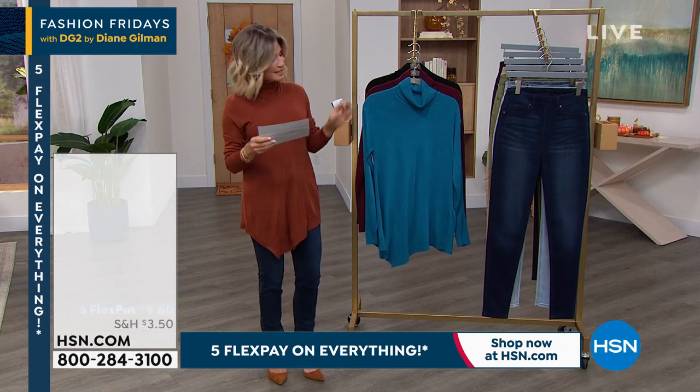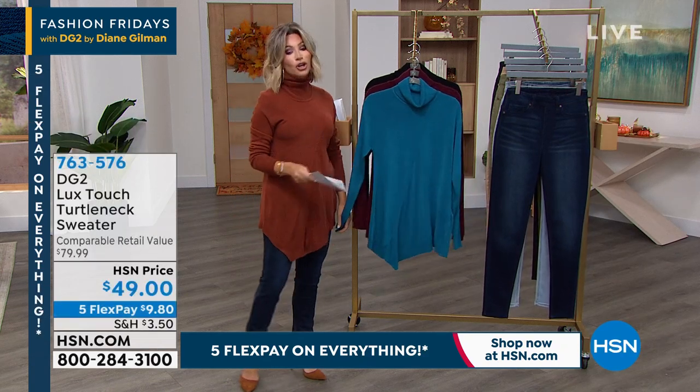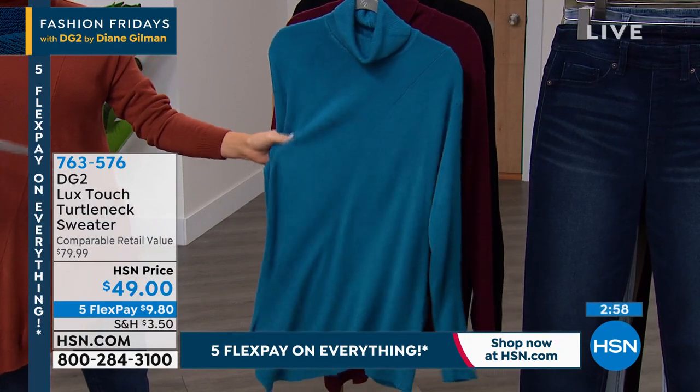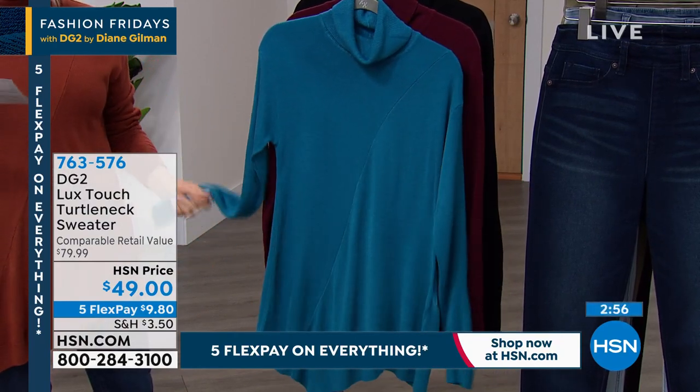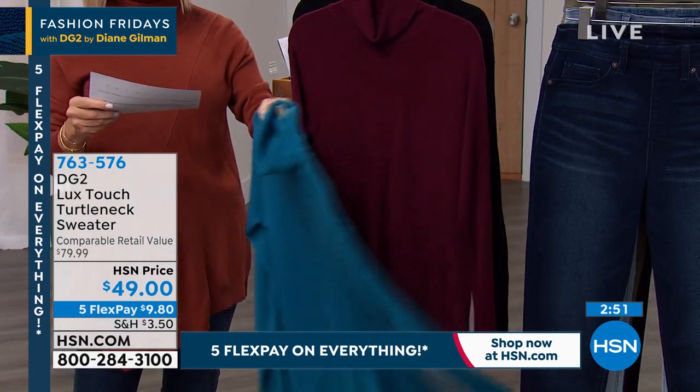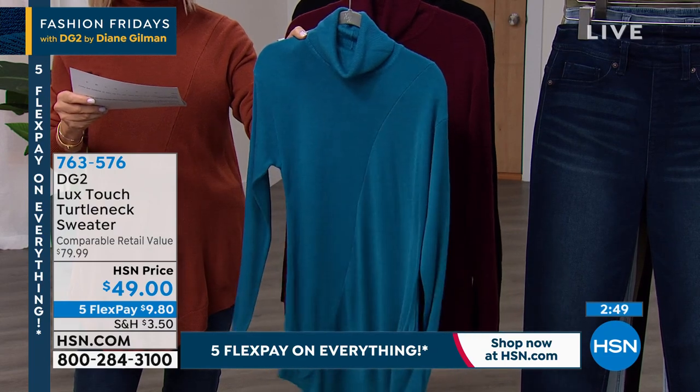Her Luxe collection — it's the DG2 Luxe Touch Turtleneck Sweater. This almost feels like two-ply cashmere. It's gorgeous. We started off with $1,300 and we have $500 left. Teal is what we have — $64 between extra small and 3X.